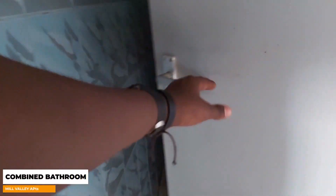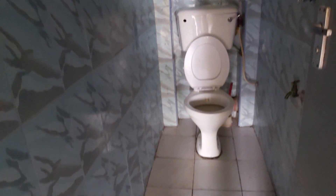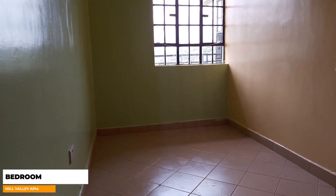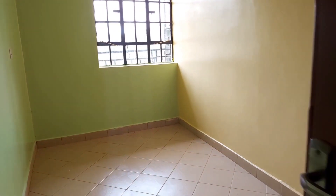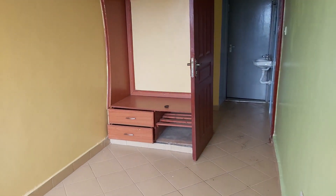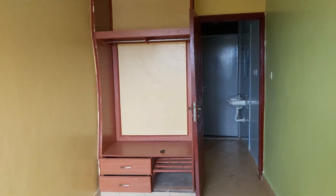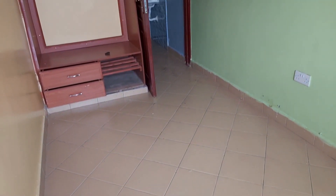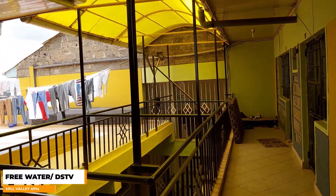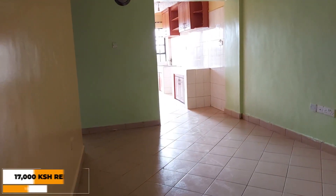The house has a combined bathroom which is too narrow. This is the bedroom. This is the rooftop where you can also hang your clothes to dry. The monthly rent for this one-bedroom unit is 17,000 Kenya shillings.